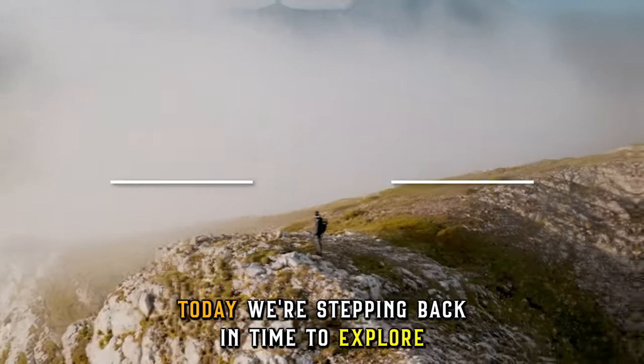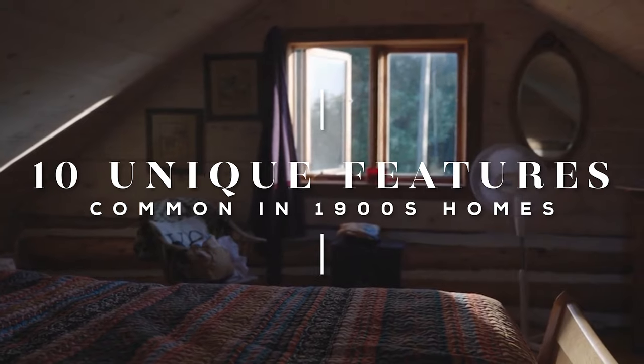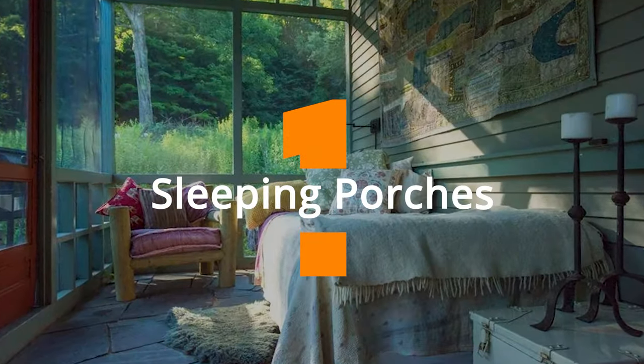Today, we're stepping back in time to explore 10 truly unique features that were once common in 1900s homes. And first up, we have sleeping porches.